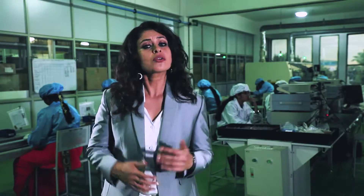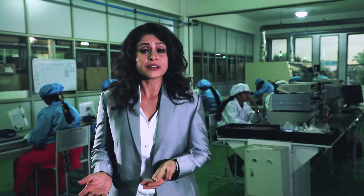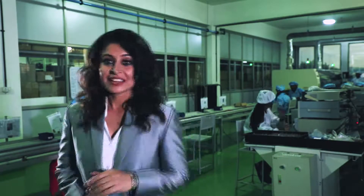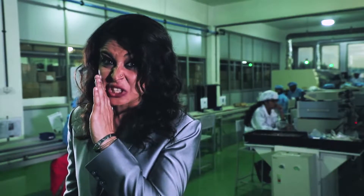Inspection is carried out to ensure that no components go missing and that the wrong component or the wrong polarity does not get interchanged. If it does, the same is corrected immediately using a manual temperature soldering gun by the inspecting operators. And believe me, these guys are strict.